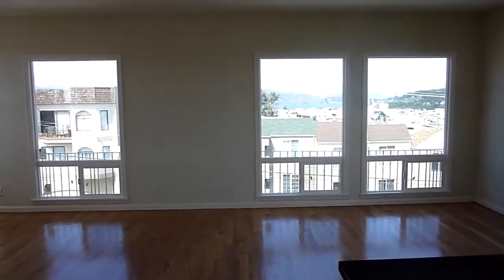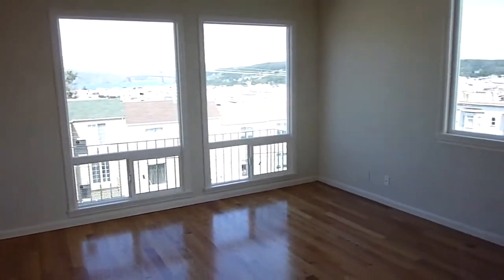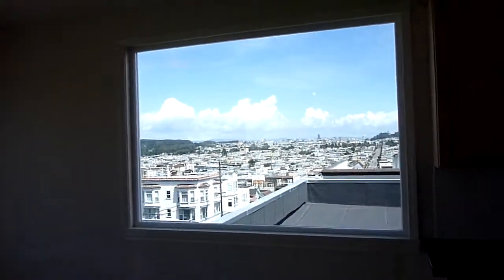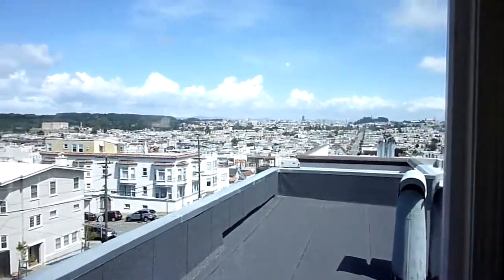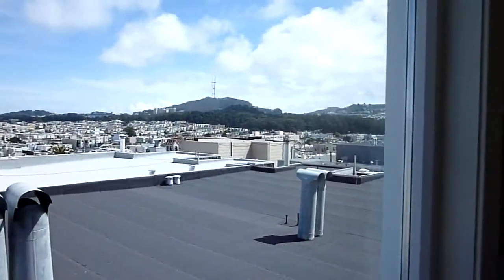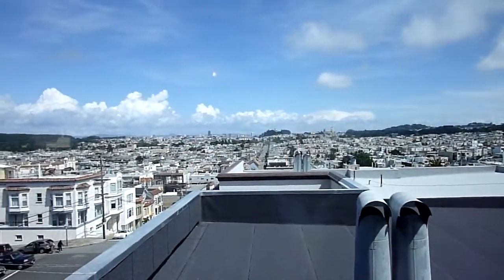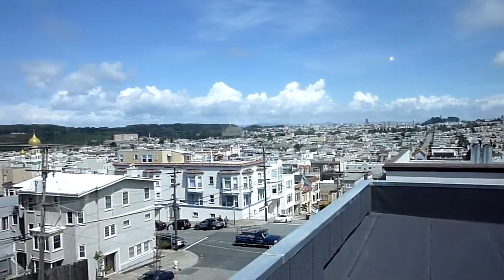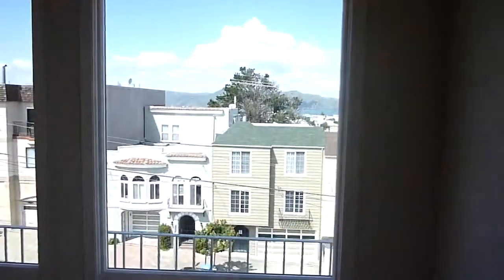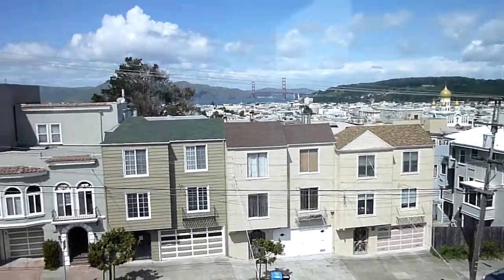Welcome to 3735 Anza Street number 7. This is a full building top floor flat with dramatic views that parallel the view you get from the DeYoung observation tower. Here from the living room we see from Twin Peaks, past USF, past downtown, all the way to a clear dramatic view of the Golden Gate Bridge.